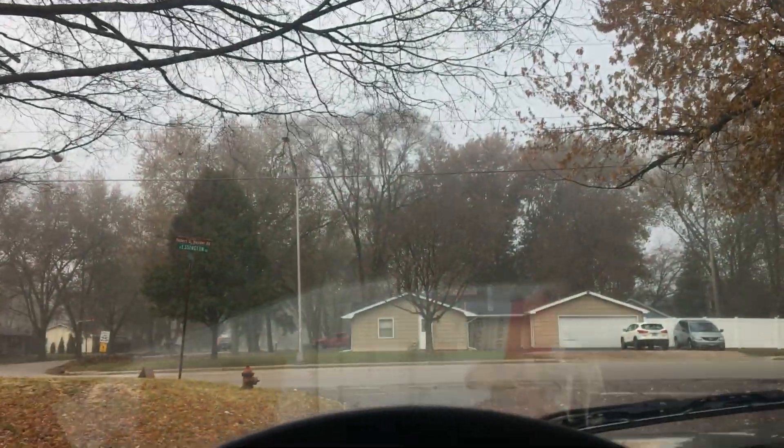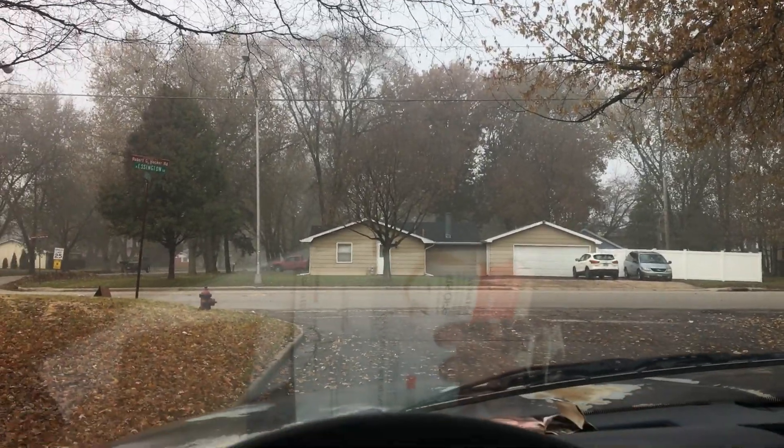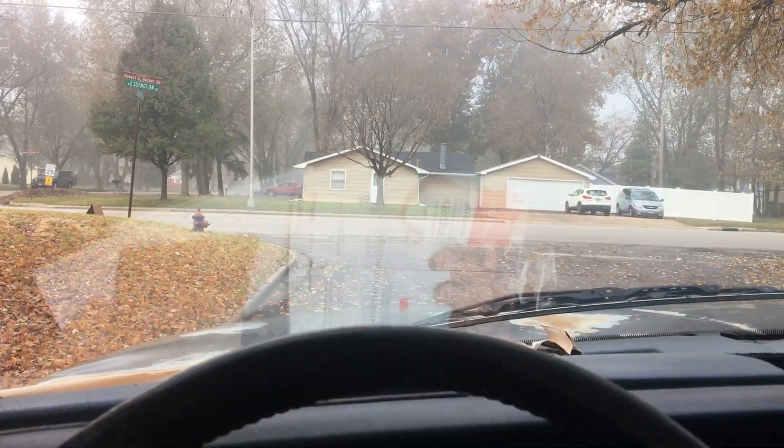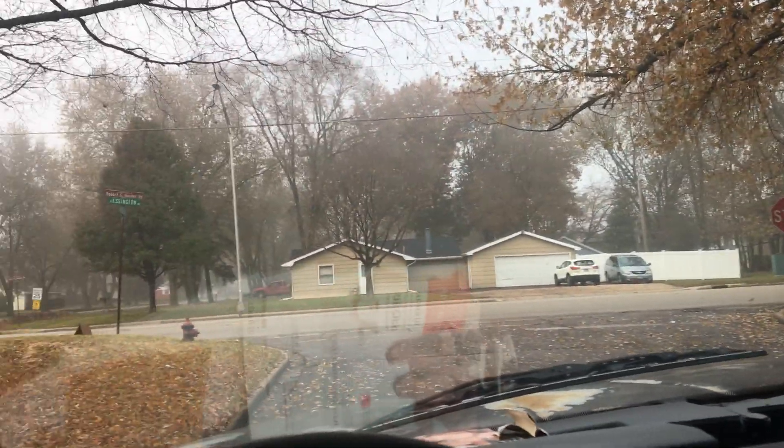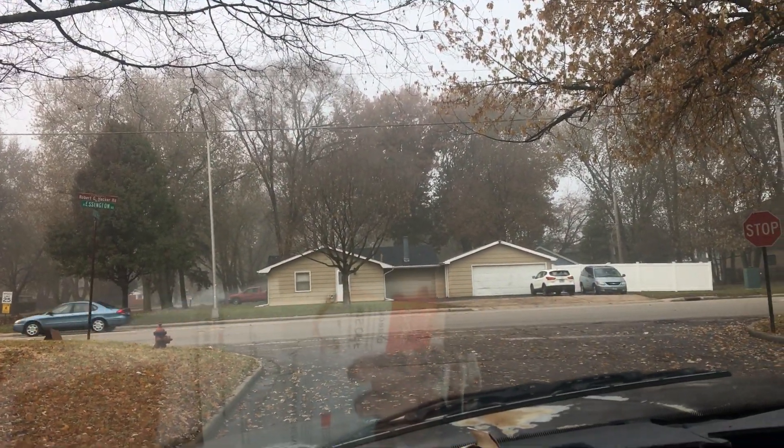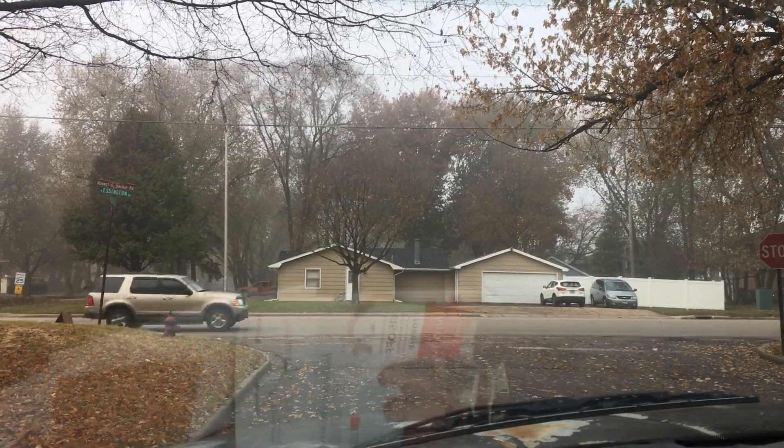Alright, I think we're done here. What the heck am I supposed to do with this? Let's throw it in there. Wow. As you can see, it's really foggy out and it's activating allergies or something. Woof. Alright kids, onward.